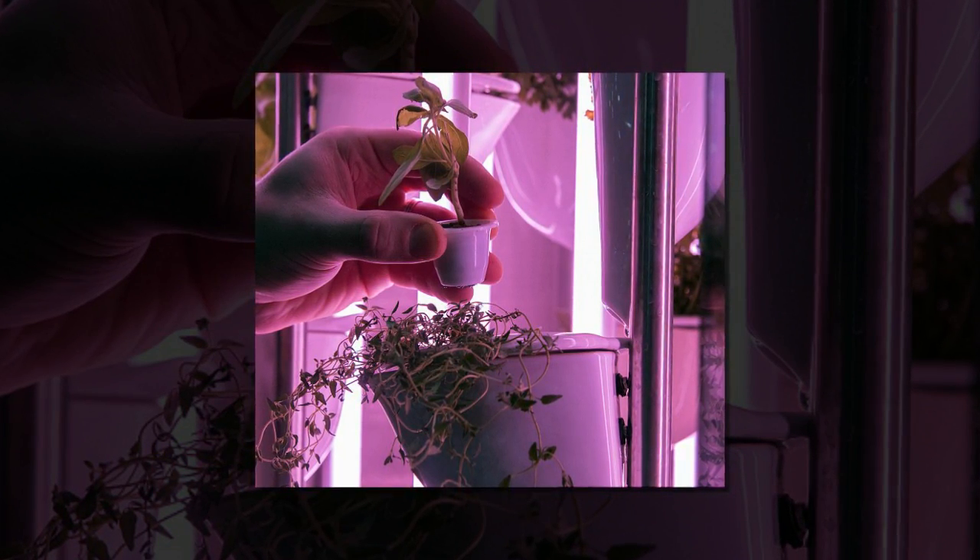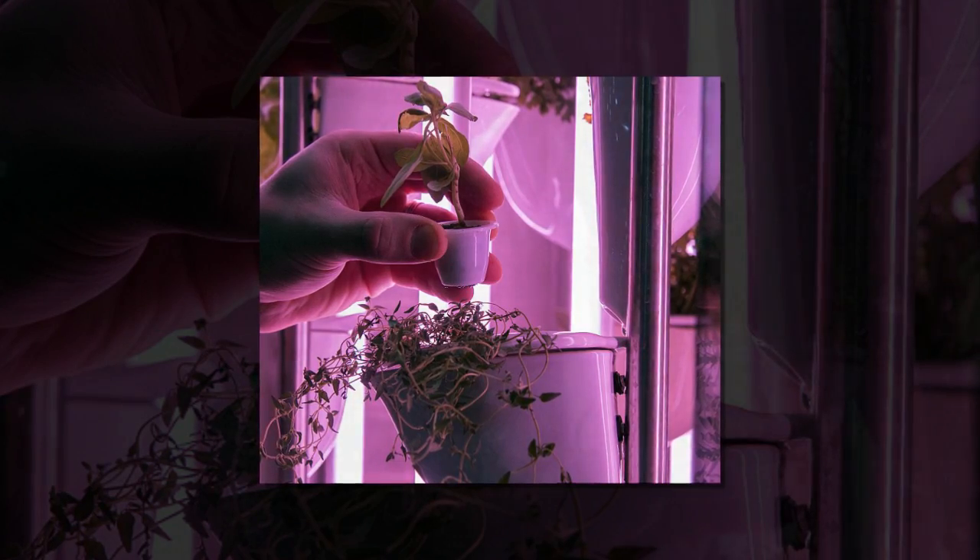Natufia's kitchen garden also has Wi-Fi connectivity, so you can order new seeds right from its touch screen, or you can use the app to monitor your growth cycle and adjust watering settings.